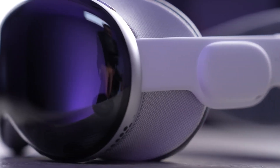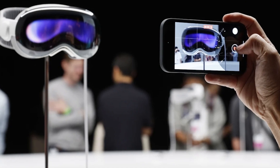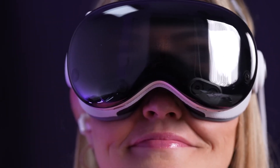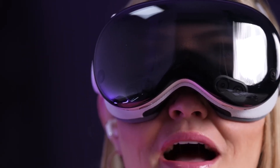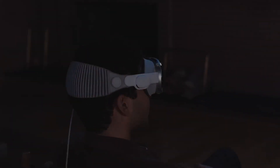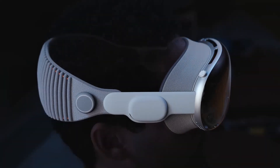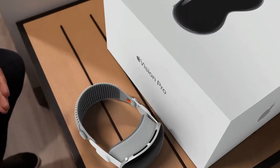Envision strolling through an unfamiliar city, effortlessly guided by real-time, natural directions overlaid on your field of view. Apple Vision Pro introduces a personalized, live map directly in front of your eyes, providing instant access to navigate to the nearest coffee shop, locate specific stores, or explore intriguing destinations.